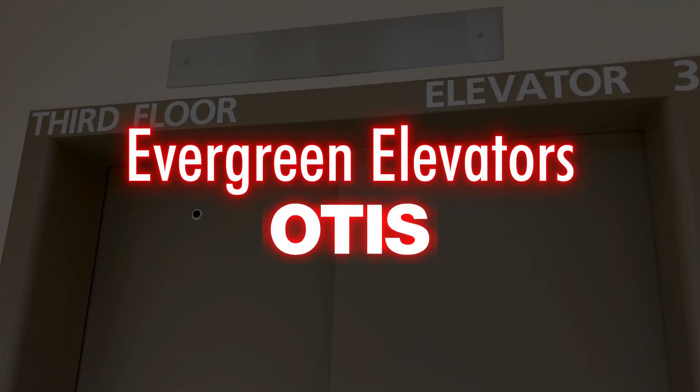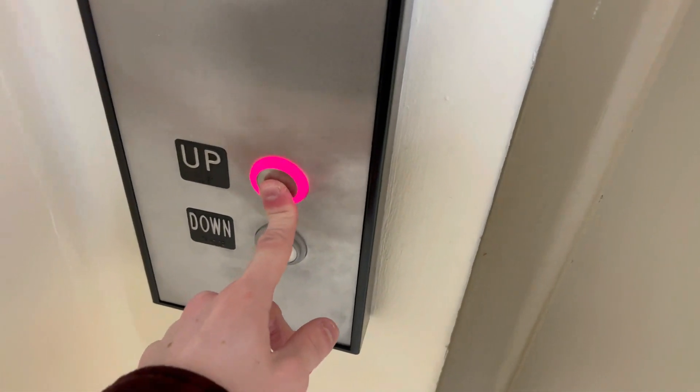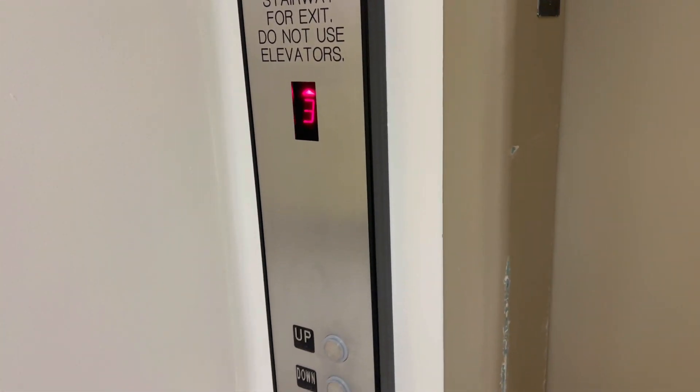We have a cursed elevator here. We have EpcoVation, InchLine, Prestige, PB29.